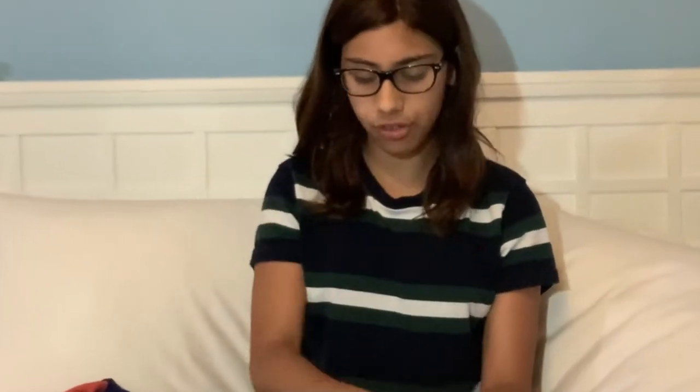I got some stuff from Glossier. The packaging is so cute — it's pink with a little red zip tie thingy with white. The first thing I got is the Milky Jelly Face Cleanser. I tried this last night and my face felt so soft, it's amazing. I've been wanting it for literally so long and my mom finally got it for me, so thank you so much mom and dad.